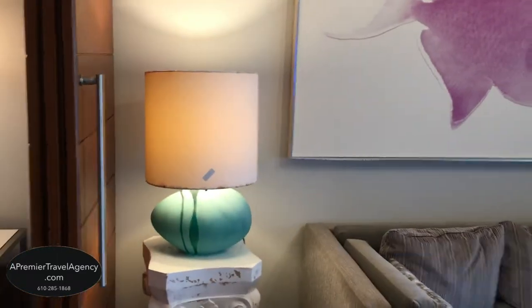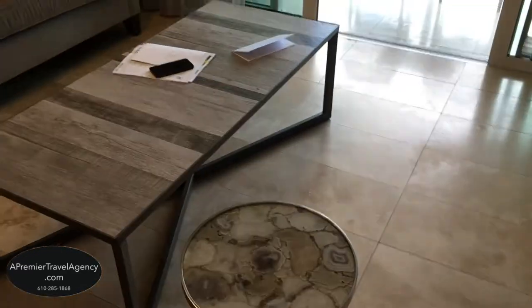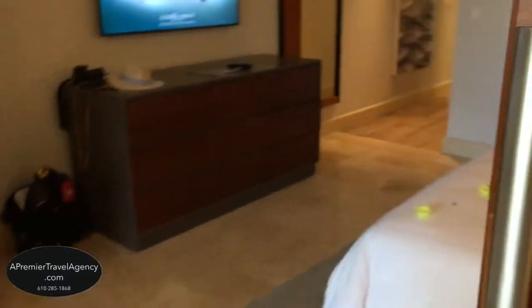The suite has a nice couch, a chair, and a table. There are also pocket doors that you can close if one person wants to sleep and the other one wants to watch TV.